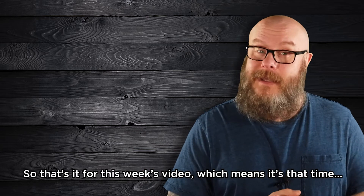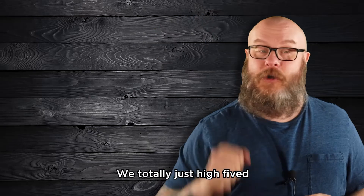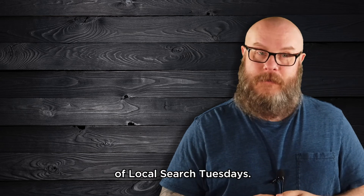So that's it for this week's video. Put your hand on the screen right here — we totally just high-fived because you learned something awesome. Thanks for watching and we'll see you again next week for another episode of Local Search Tuesdays.